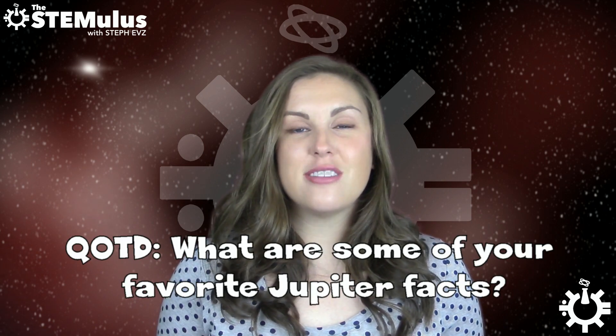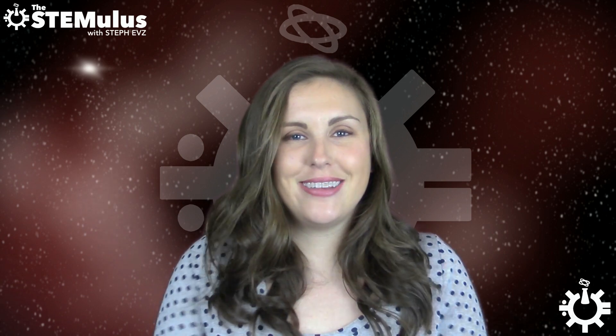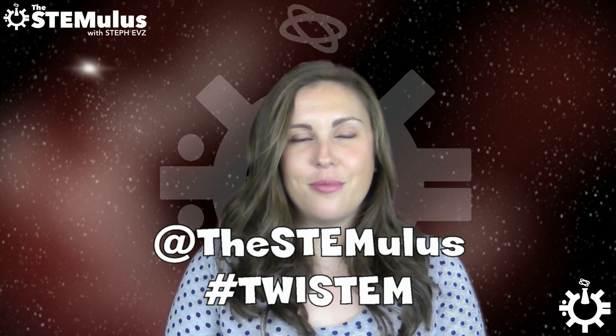So that brings us to our question of the day: what are some of your favorite Jupiter facts? Let me know in the comments section down below. If you want to check out this story in more depth, I'll include links to my sources and all of my social media down below. If you like this video and want to see more STEM-related awesomeness, please give this video a thumbs up and subscribe to the channel. If you see any cool STEM-related news stories throughout the week, send them to me on Twitter at @thestemulus using the hashtag #twistem, and they just might make it into a video. I hope you guys have a wonderful rest of your week — stay well, stay awesome, and I will see you next time.